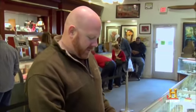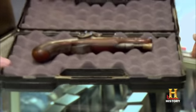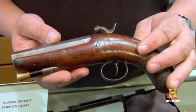How can I help you? I have an 1830s percussion pistol. I'm looking to sell it — I'm thinking about getting a more modern firearm for home defense. It's really neat. I love guns from this era. So what do you know about it? I don't know too much about it.